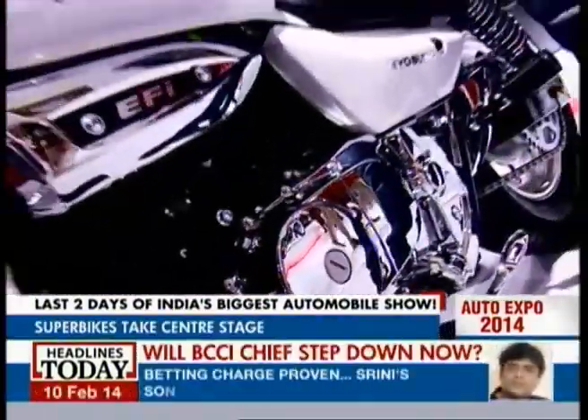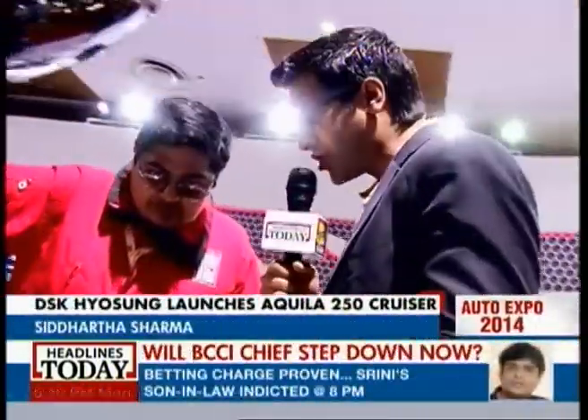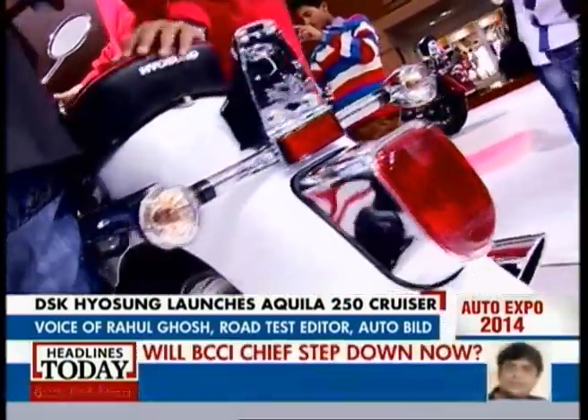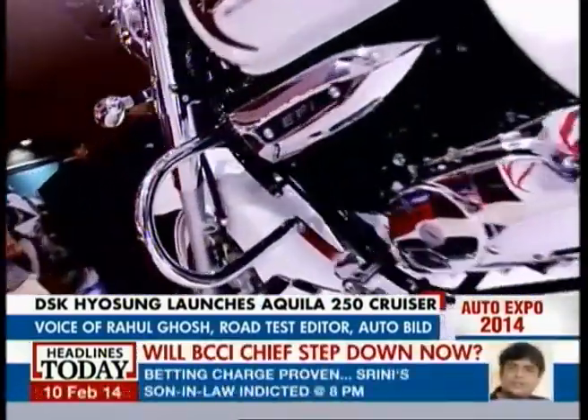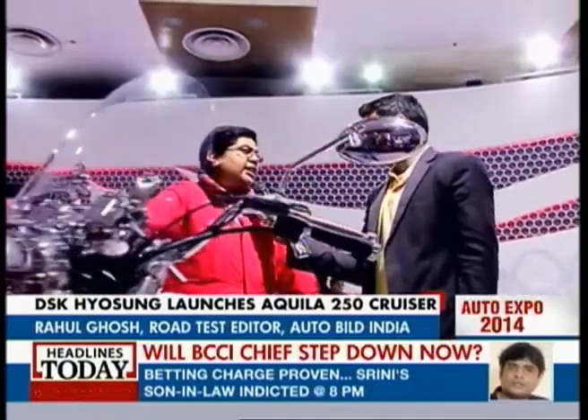DSK Hyosung has really made waves in the Indian market and they've turned out good numbers, especially because of the pricing on their bikes. More and more bikers are enthusiastic about bigger engine bikes. What they're trying to do next is launch a new motorcycle called the 250N — a naked sports bike, much like the Yamaha FZ, but with a 250cc single cylinder — and that will enable them to price it right and do a lot with that particular motorcycle.